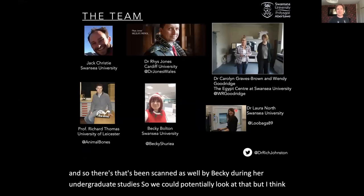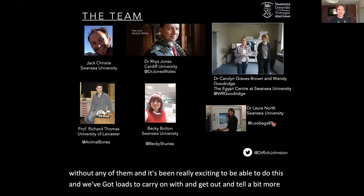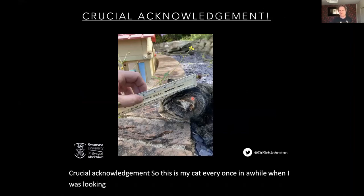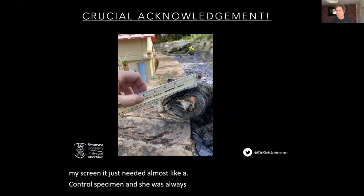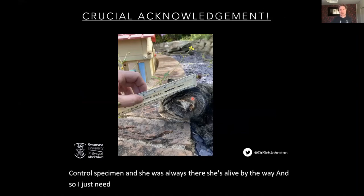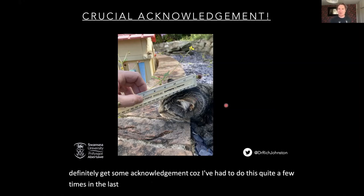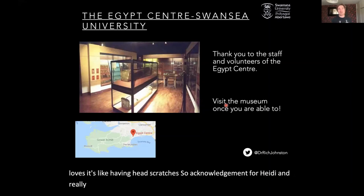Yeah, I think referring to the team — everyone involved — this wouldn't exist without any of them. It's been really exciting to be able to do this, and we've got loads to carry on with and more of the story to tell. Crucial acknowledgement: this is my cat. Every once in a while when I was looking at cat measurements or inside the data, I just needed almost like a control specimen and she was always there — she's alive by the way. I'd just put a ruler to her head every once in a while to check how young was this cat compared to my ten-year-old cat. So Heidi definitely gets an acknowledgement. And really important to acknowledge the staff and volunteers of the Egypt Centre — I'd urge everyone to visit the museum once you're able to, as I know we're locked down at the moment.